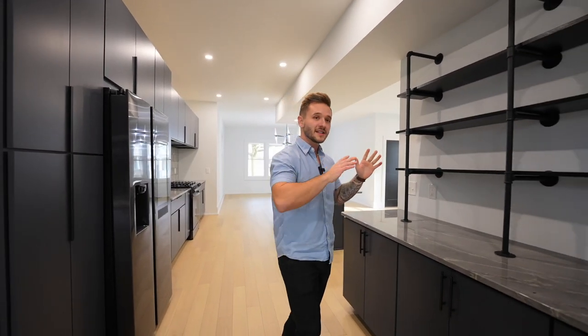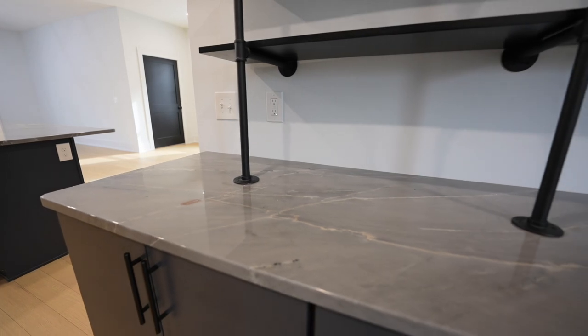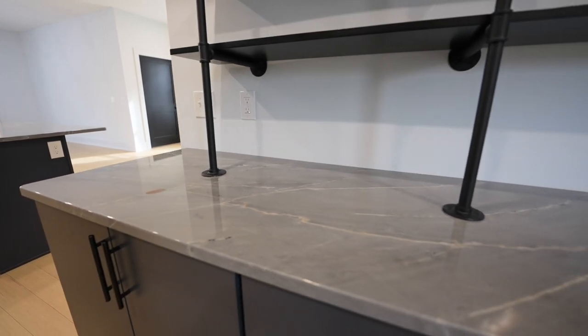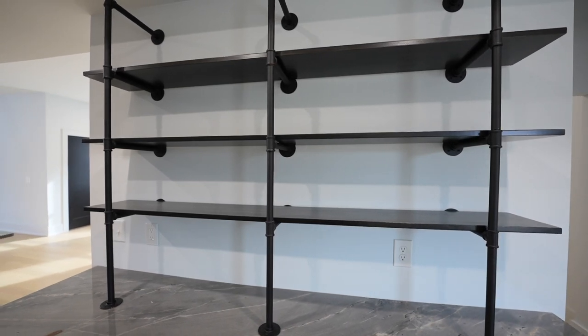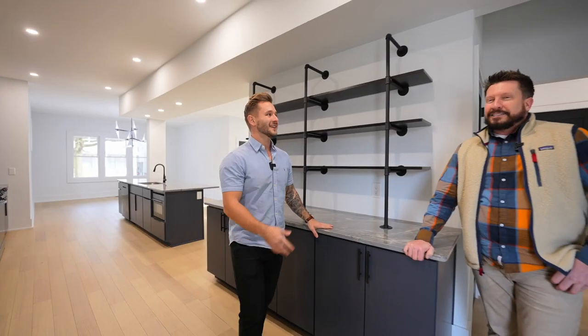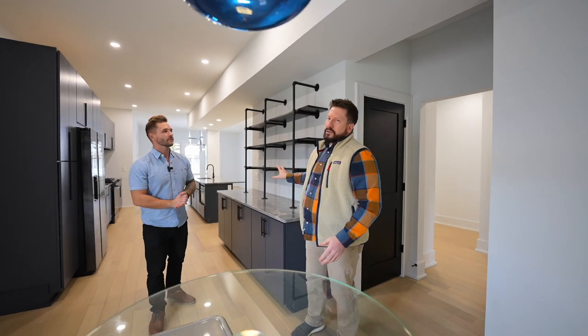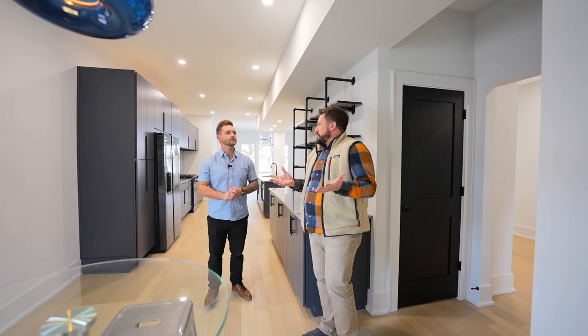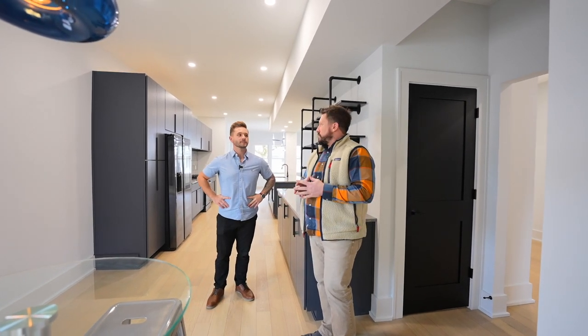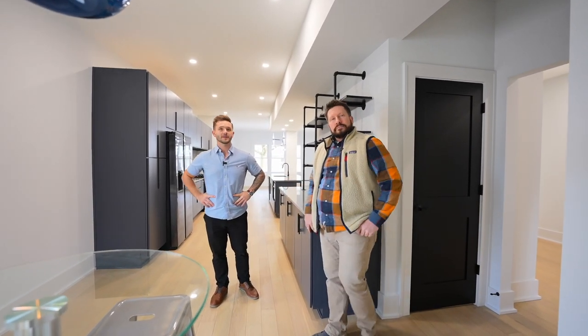Continuing through the kitchen — love the separate counter space with the open shelving. It's a great area for laying out food for parties. Who doesn't want more counter space? Another thing is that the floor plan is really versatile. Whether you put a dining table here or in the front, you've got all sorts of areas for lounge seating and couches, so it's going to meet a lot of people's needs based on their furniture placement and lifestyle.